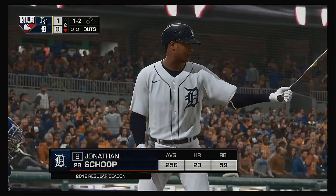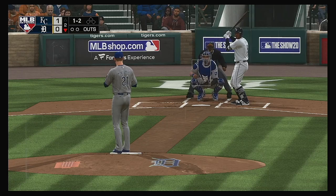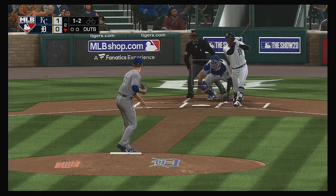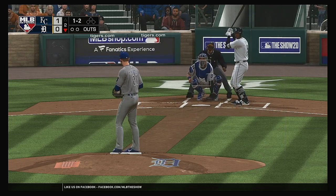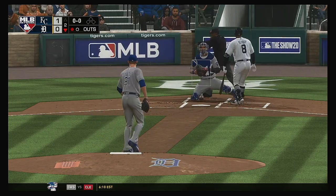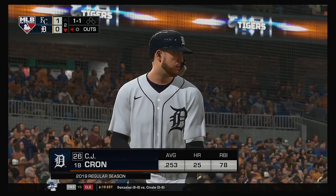Leading off the inning: Jonathan Schoop, as they'll look to get something going and even this game up. Had to sit back on the changeup and did a good job to get the bat on that one. Here he comes again, 1-2, and here's a curveball — looked at. Strike three called, and that's the first out of the inning.